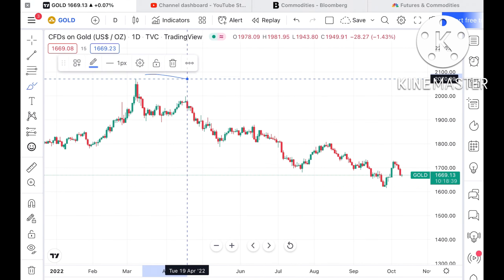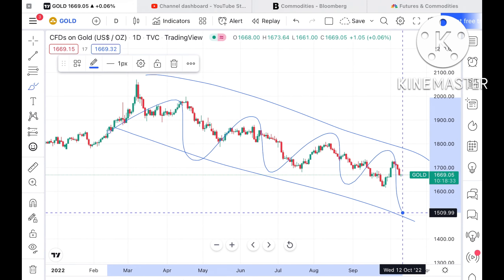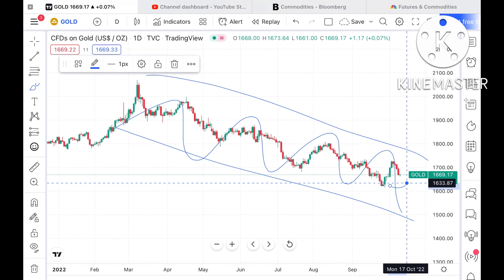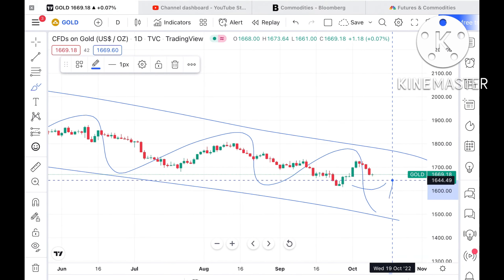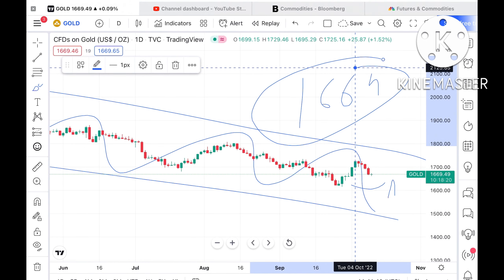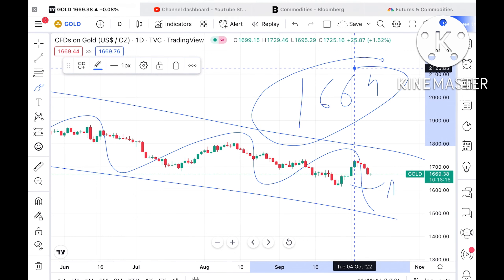There is a continuous downfall in a particular range — it is quite volatile. Because of dollar strengthening you can see some impact has come. The price of gold has moved towards a level of $1669.49 as of now.